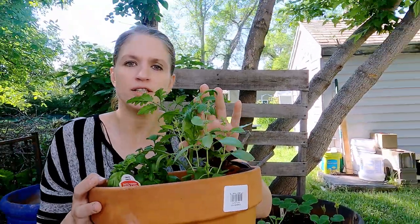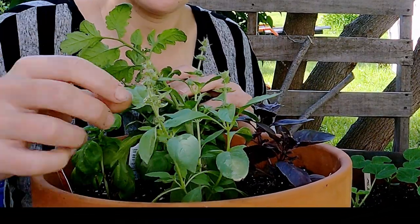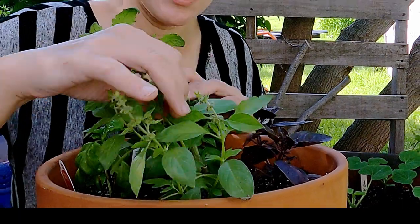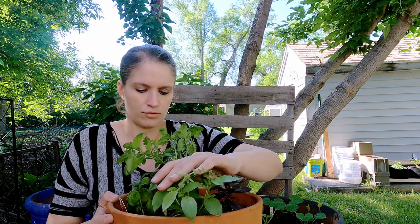Basil is a good companion plant for tomatoes and can be grown very near each other. I have some lime basil here that is going to seed, so when these dry out I will harvest the pods and grow more basil of this type on my own — this is a plant I bought from a local store.